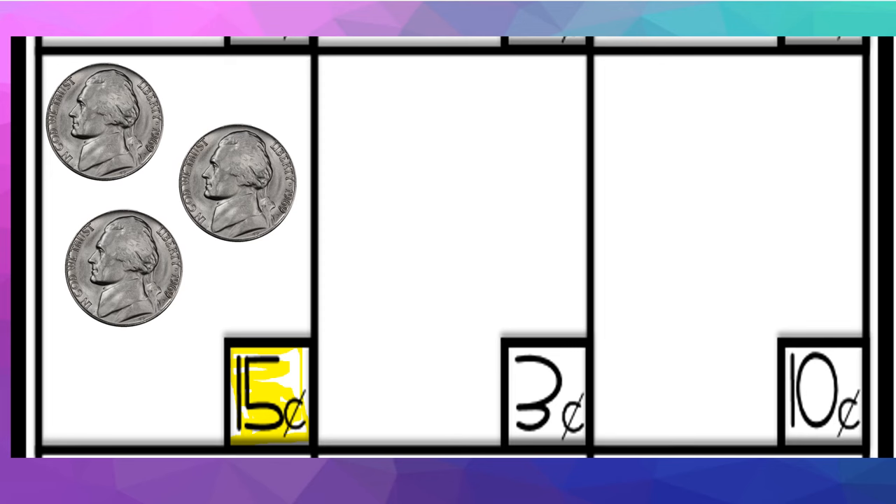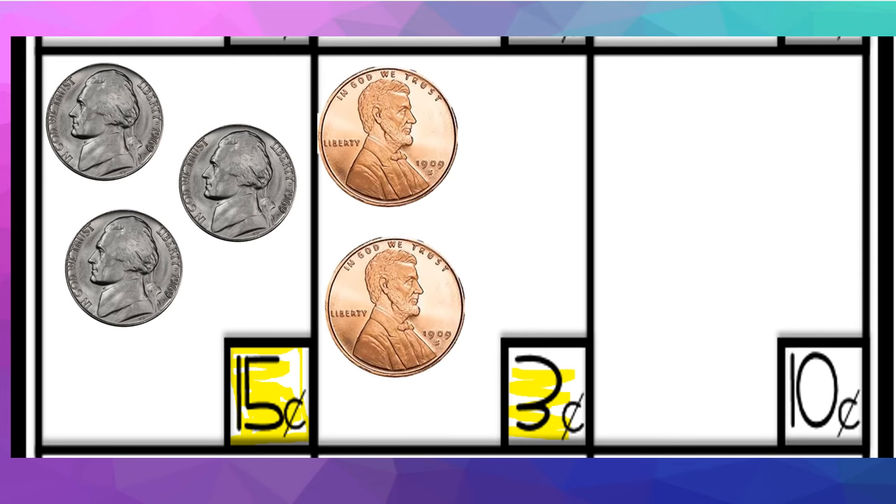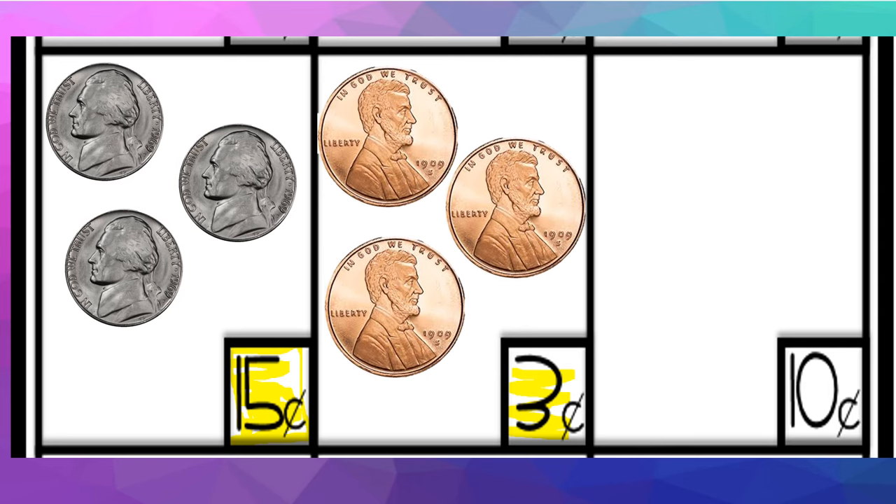Our next value is 3 cents. There aren't a lot of different ways to combine coins to make 3 cents, so it's pretty simple: 1 cent, 2 cents, 3 cents — three pennies to create the value of 3 cents.